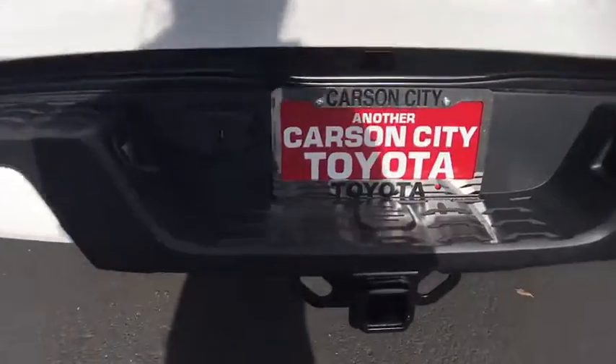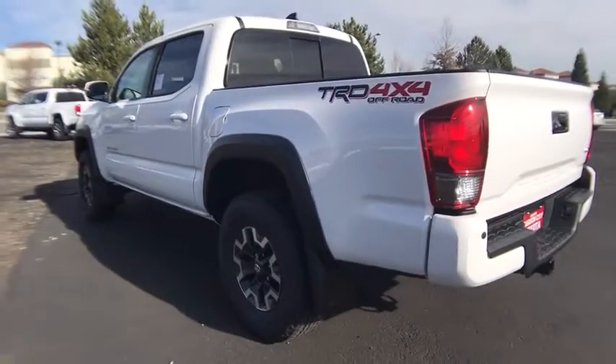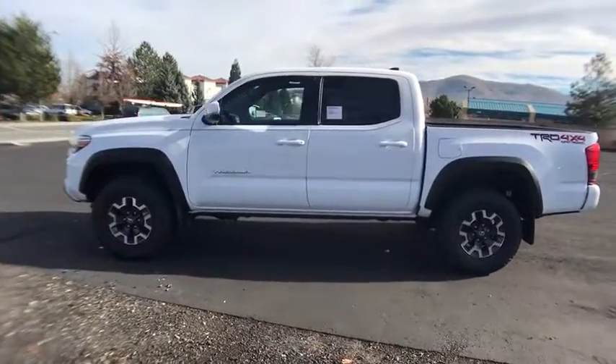Leather-wrapped steering wheel, power steering, adjustable steering wheel, hard disk drive media storage, four-wheel drive, auto-dimming rear-view mirror, aluminum wheels, cruise control, keyless start, AM-FM stereo radio, fog lamps.